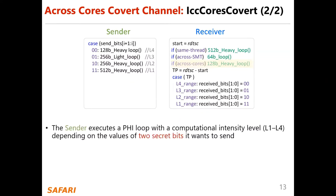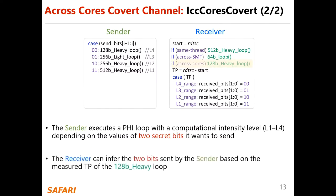The sender executes a PHI loop whose computational intensity level depends on the value of the two secret bits it wants to send. The receiver can infer the two bits sent by the sender based on the measured throttling period of the 128-bit heavy loop.